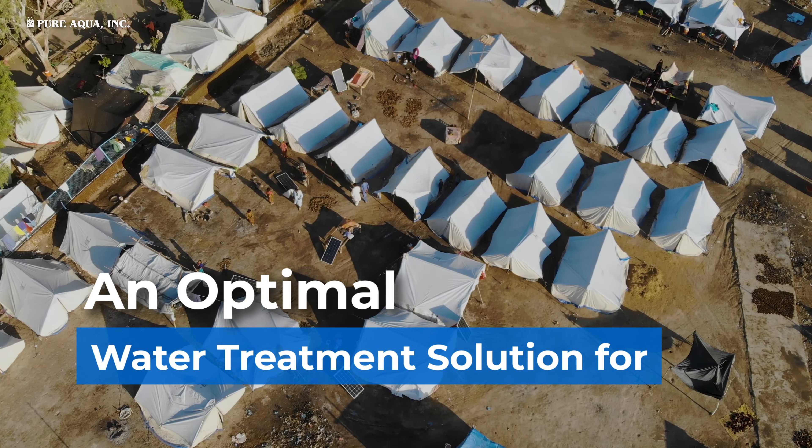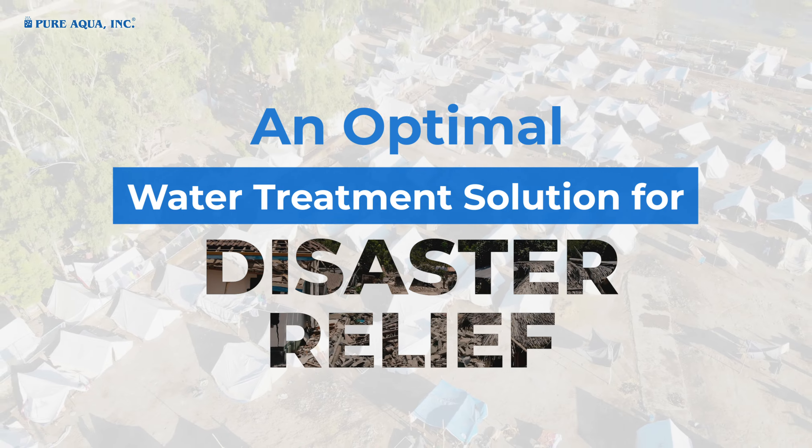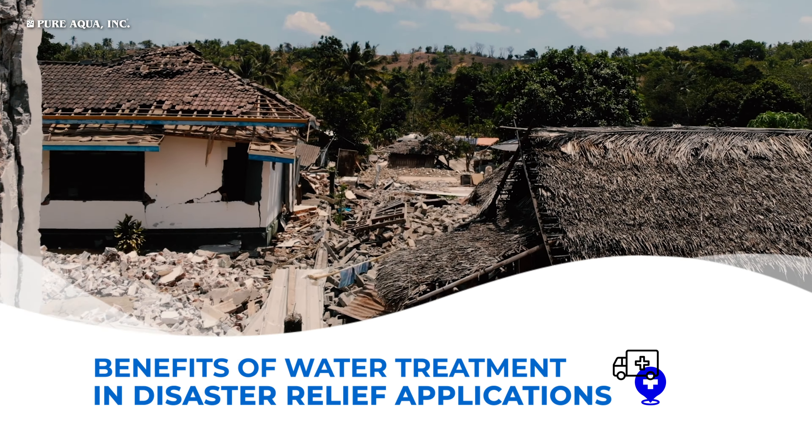An Optimal Water Treatment Solution for Disaster Relief. Benefits of Water Treatment in Disaster Relief Applications.